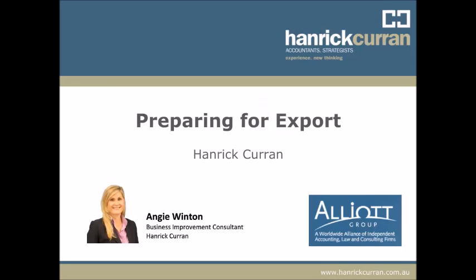My name is Angie Winton, a Business Improvement Consultant at Hanrake Curran Chartered Accountants. At Hanrake Curran, we specialise in assisting business owners to grow and manage risk in their business to generate wealth for the future. Hanrake Curran has an international footprint through an active membership in Alliott Group, a worldwide alliance of independent professional firms, to support clients with sustainable and successful international expansion. Getting the correct advice up front is crucial to ensuring your international business is a success.